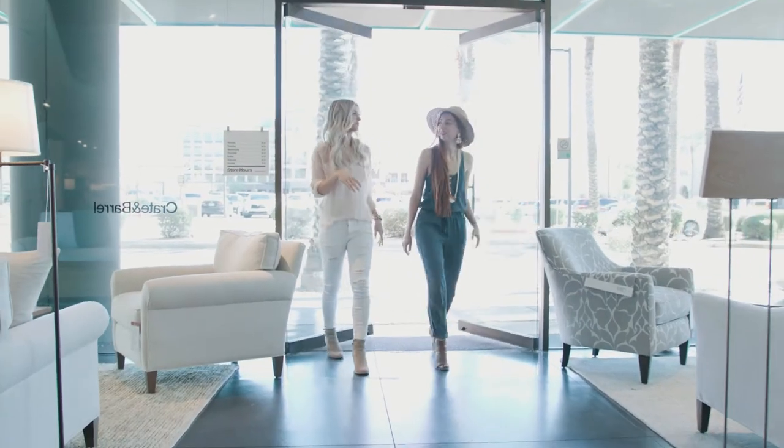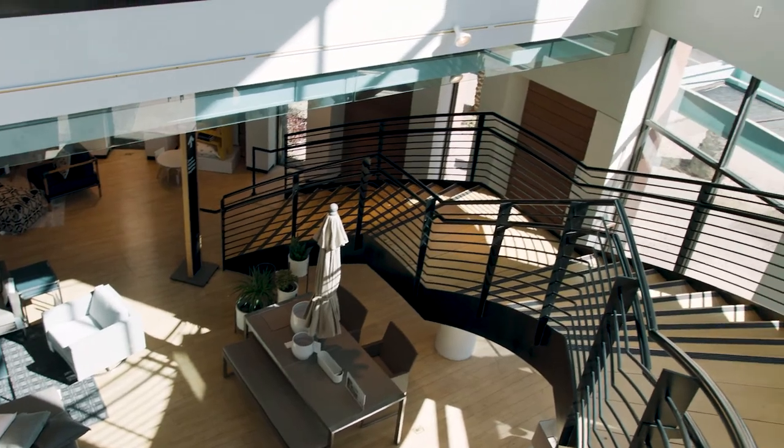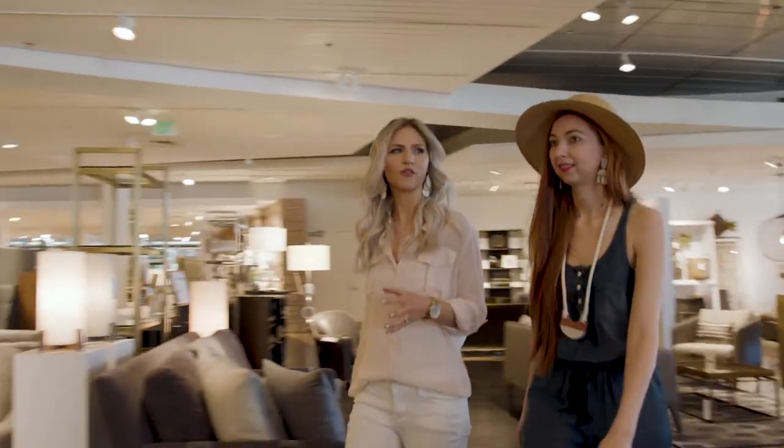I love this location because they have two stories, so there's the kitchen and decor up at the top and then furniture below. I love Crate and Barrel — I love a lot of their kitchen stuff. It's all kind of pre-set up, which gives you an idea of what different looks you can go for.